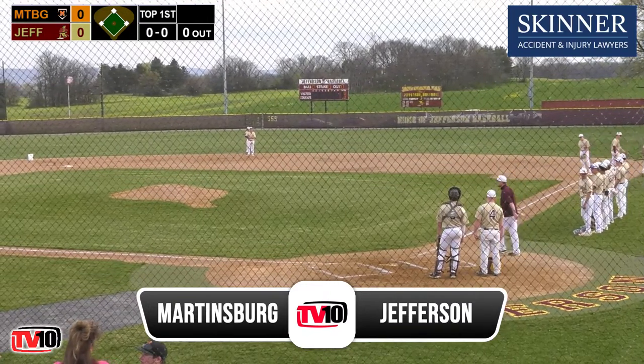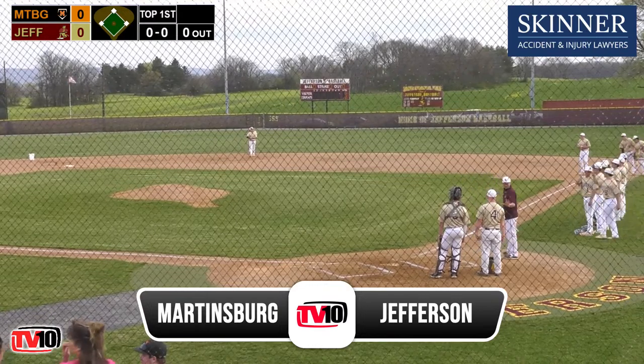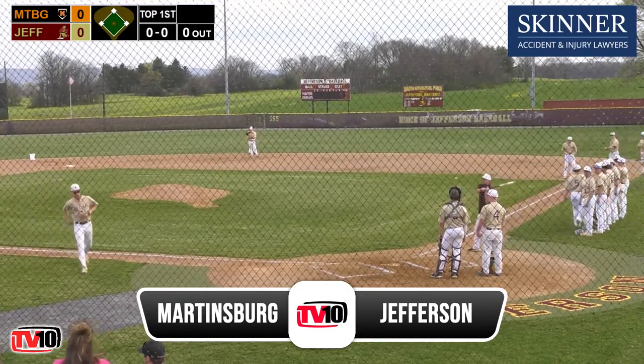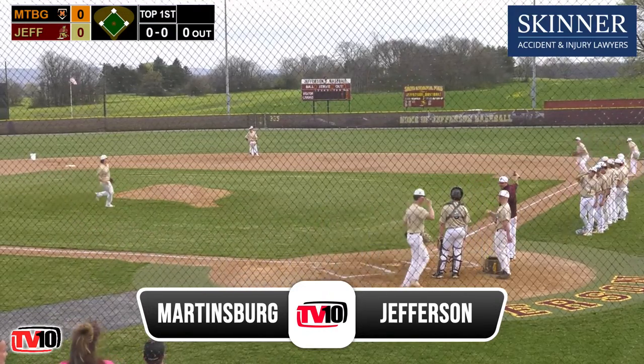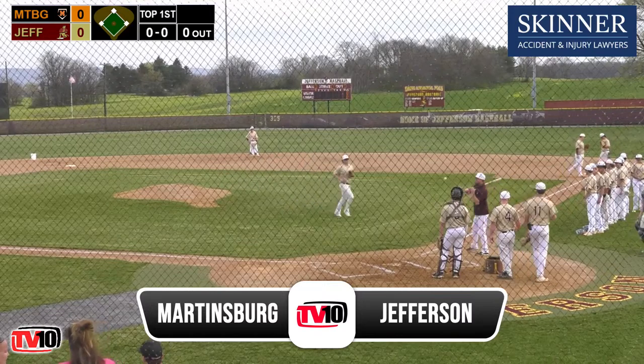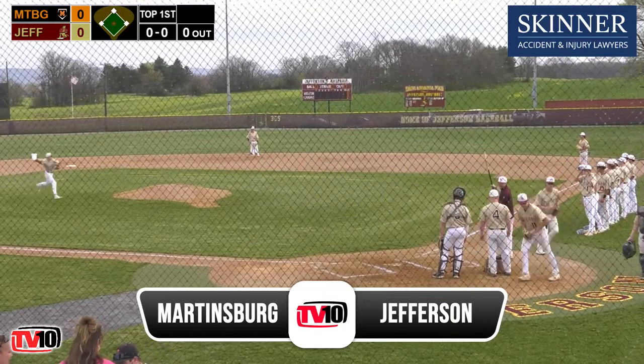That was our coaches' interviews brought to you by Parsons Ford of Martinsburg. They became number one by making you number one first. We'll step aside, take another two-minute break. On the other side, we'll be back for more of the Skinner Law Firm pregame show. This is West Virginia High School Baseball on Talk Radio WRNR and TV 10.